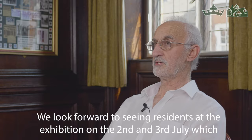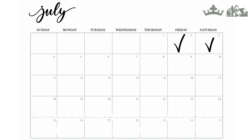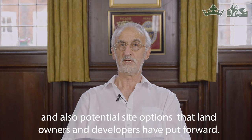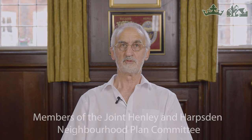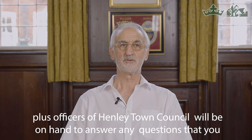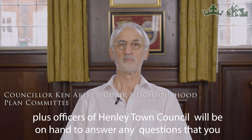We look forward to seeing residents at the exhibition on the 2nd and 3rd of July, which will be held in Henley Town Hall. We will give you the opportunity to consider the policies proposed by the committee and also potential site options that landowners and developers have put forward. Members of the committee plus officers of Henley Town Council will be on hand to answer any questions. Thank you.